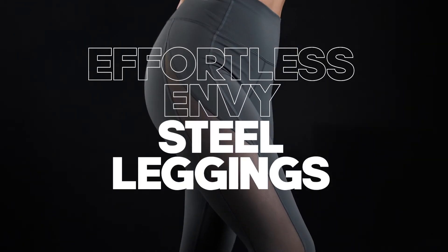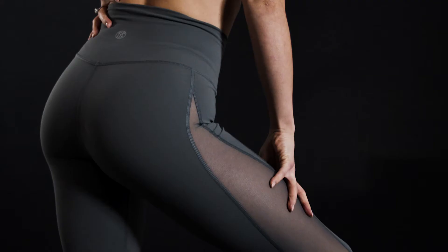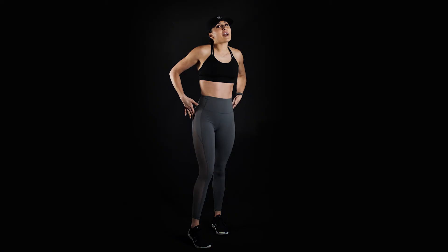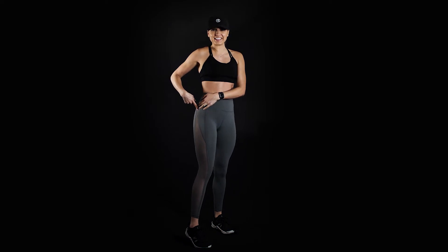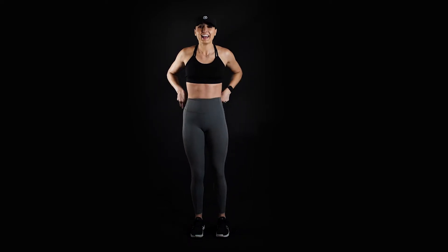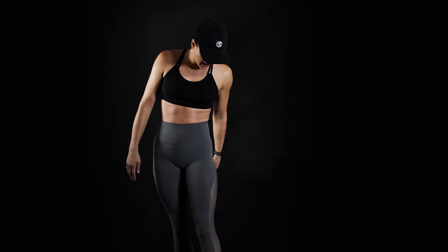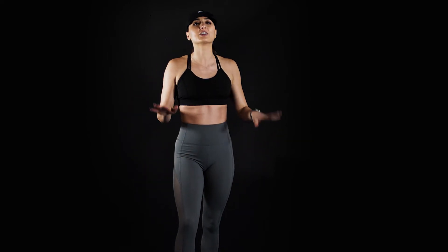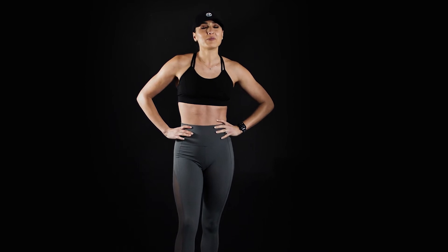Our next pair of leggings are our Effortless Envy in the color steel. These are so sassy because on the side we have mesh that goes from the bottom all the way to the top. I mean, look how sassy that is — it's for my sassy gals out there. The Effortless material is just super soft and super luxurious. You can even pair this with a cute top. Obviously you're going to crush it in the gym, but these are very, very stylish.